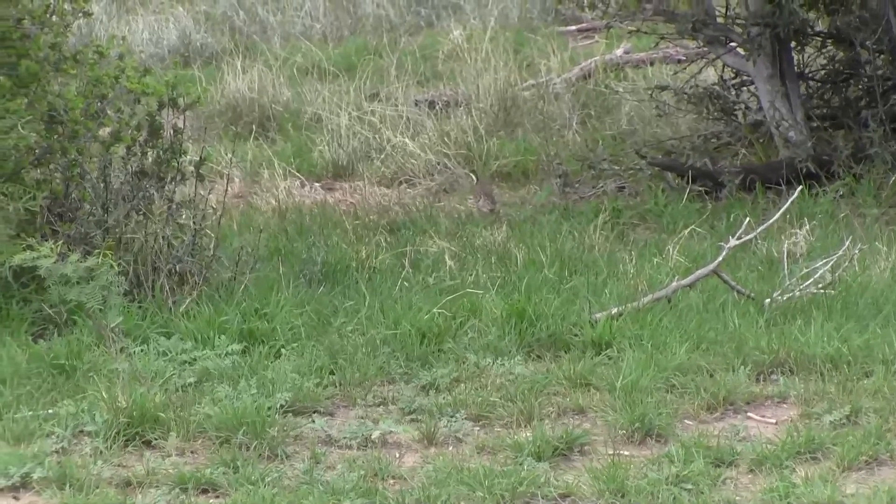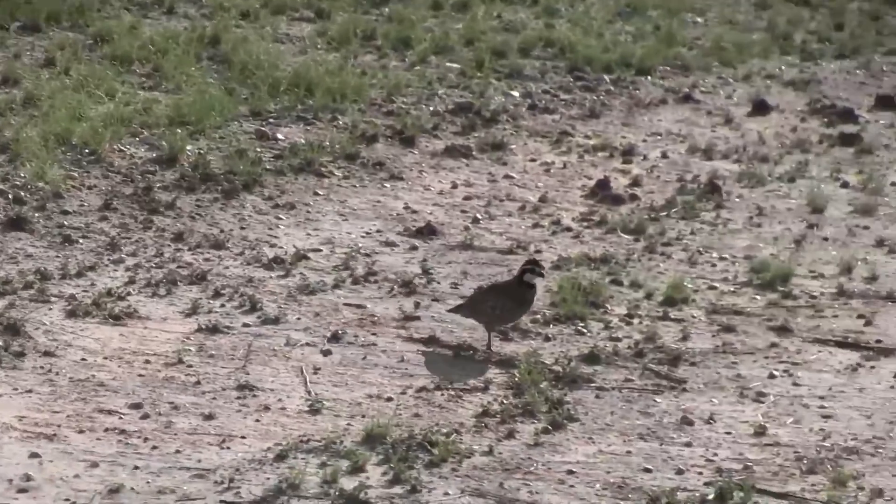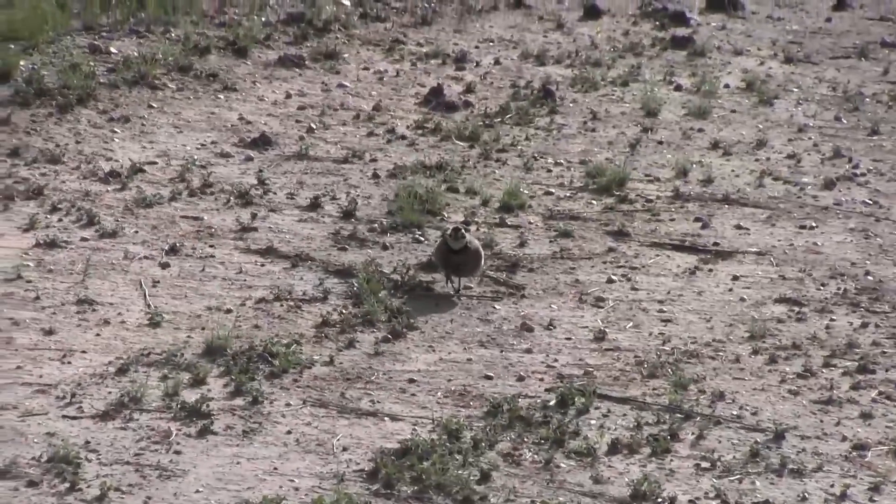While it's sad that quail populations have declined, from a scientific and forensics perspective this is an incredible challenge to figure out why. Operation Idiopathic Decline is the largest disease and parasite study ever done on quail. Mr. Snipes often refers to this study as the Alamo — this is our last chance, we've got to make a stand.